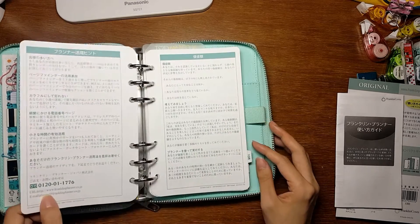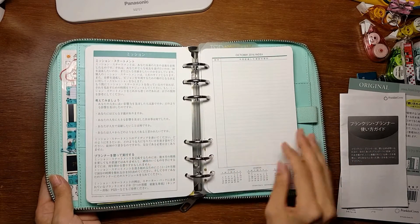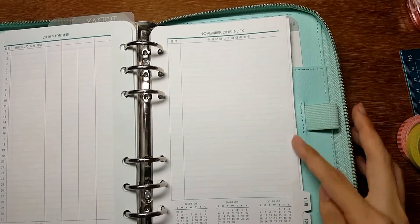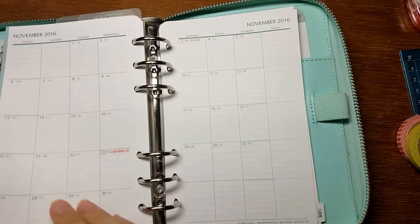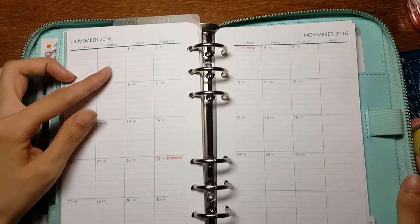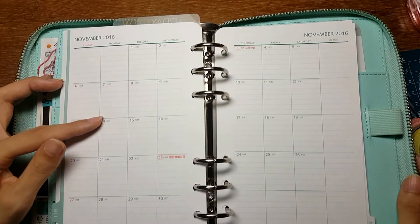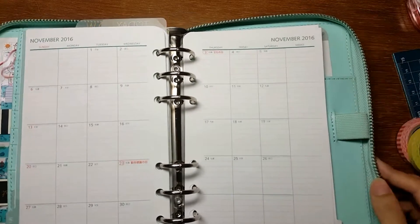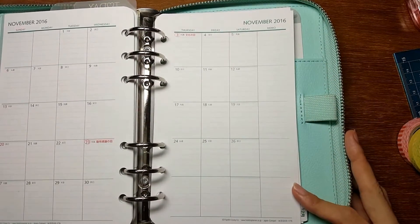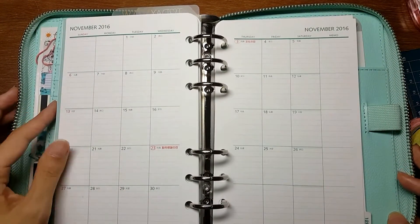This is a ring-bound planner, which I actually prefer. Each month starts with an index page where you can record what you've done each day, and then the monthly page follows after that. By the way, it's all in Japanese, but the layout is going to be the same no matter what language you choose for these Franklin Planner inserts, so I hope you don't mind.